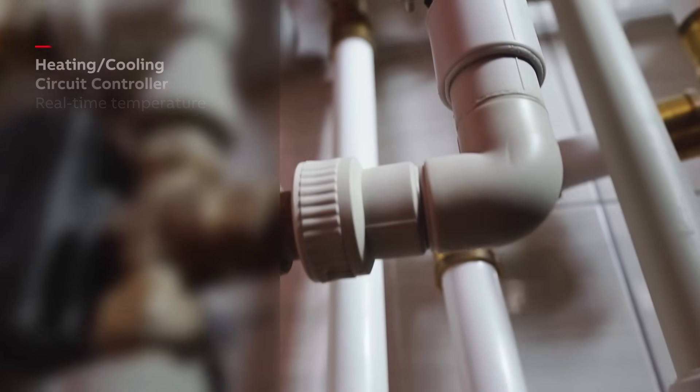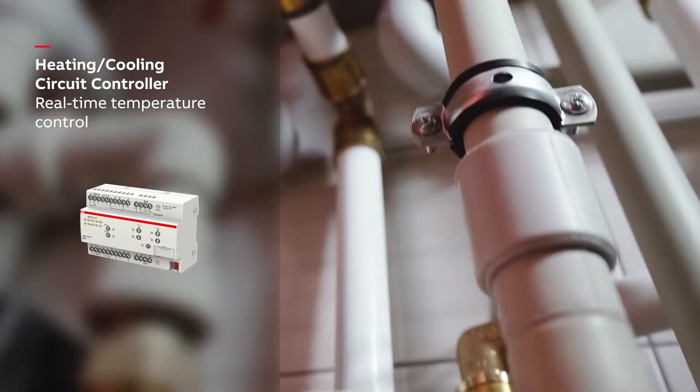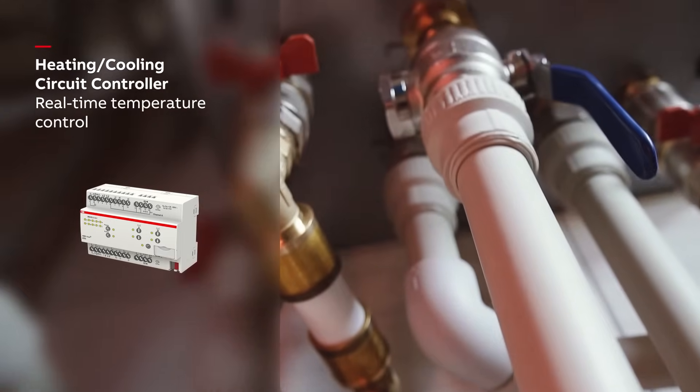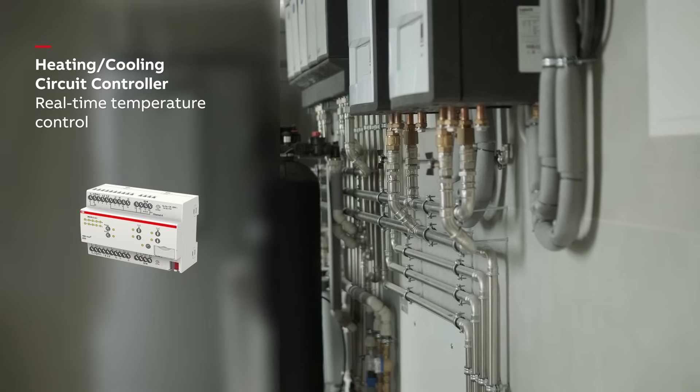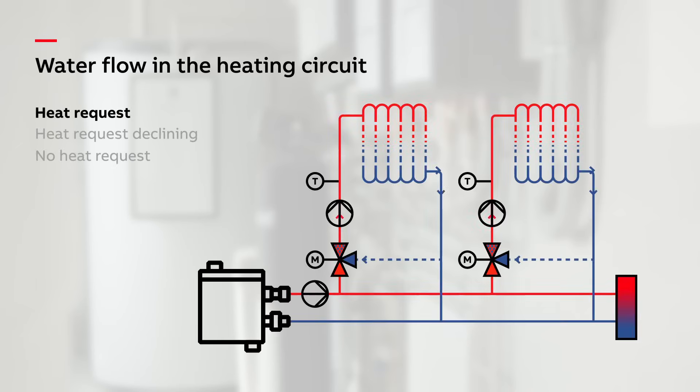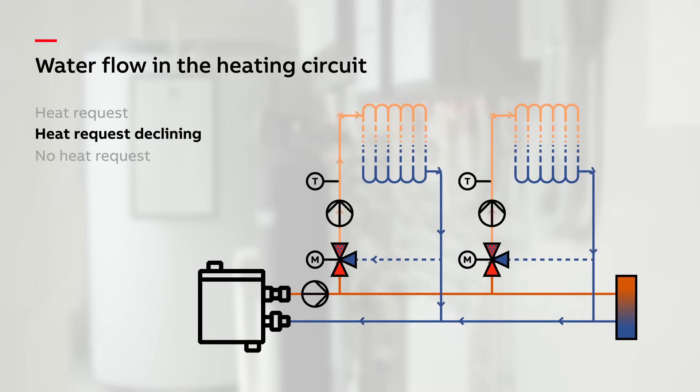Using the heating-cooling circuit controller, ClimateEcho delivers efficient temperature control across the building. It regulates the flow of warm water to different areas and adjusts the flow temperature in real time based on actual demand. Depending on the needs of each heating circuit, the circulation pump is automatically switched on or off to maximize energy efficiency.